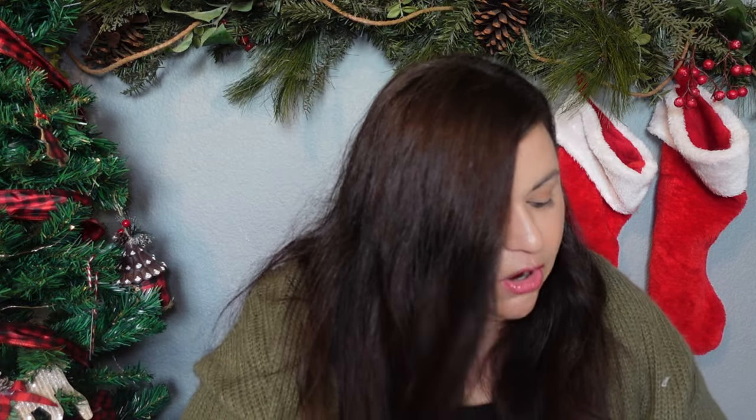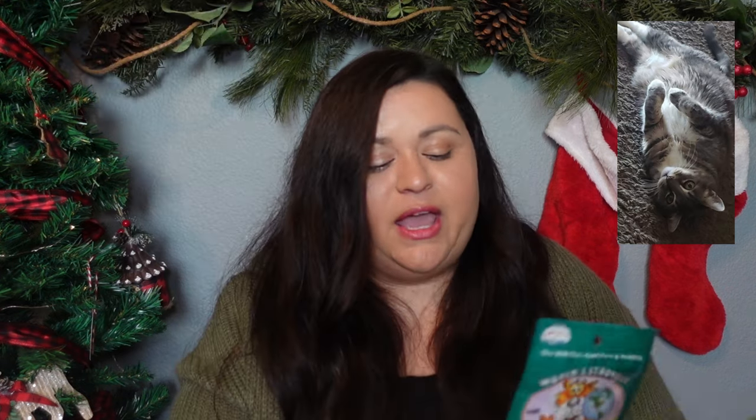The last few things I wanted to share before I get into stockings are what I'm picking up for the pets that will be at my house for Christmas. It does not matter — human, pet, animal — if you are at my home Christmas morning, you will have a stocking and a gift. For my sister's cat who will be here, I picked her up this little scratch pad for her gift, and then for her stocking I picked up a little thing of catnip. This is for Pico, my sister's cat — she's adorable, like five million years old, and everybody in my home absolutely loves her.